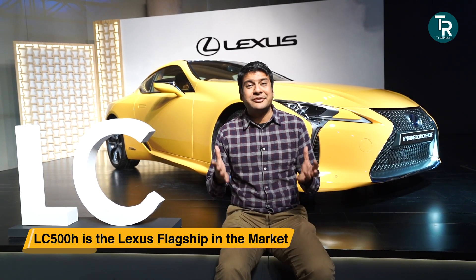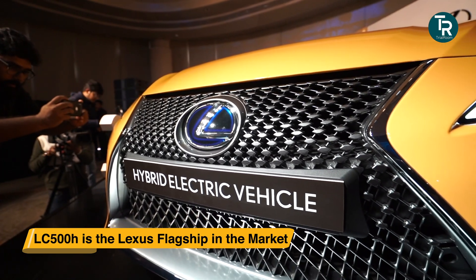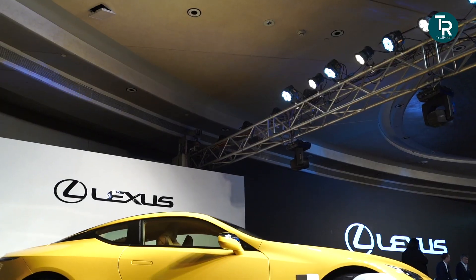Lexus says this is a car in which you will get everything — a great, very futuristic and fantastic design, the luxury you associate with all Lexus cars, and of course the fun-to-drive element. You will get everything in the Lexus LC 500H.